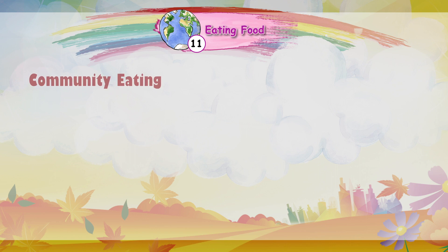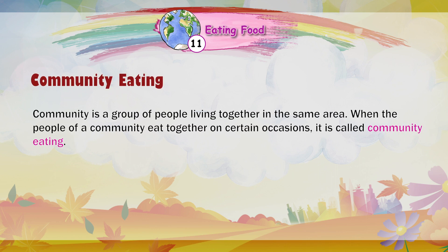Community eating: A community is a group of people living together in the same area. When the people of a community eat together on certain occasions, it is called community eating.